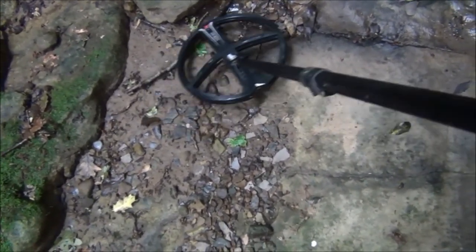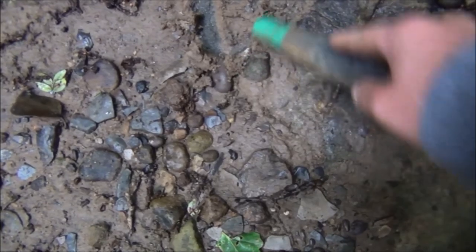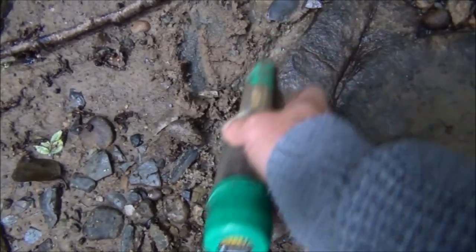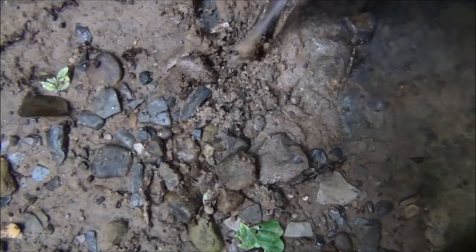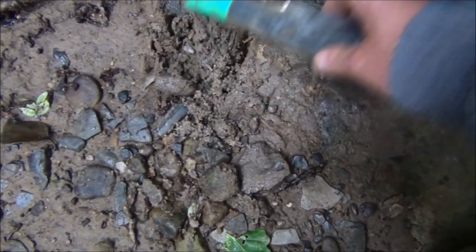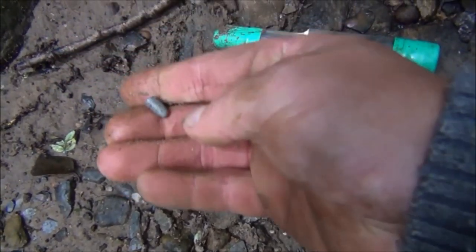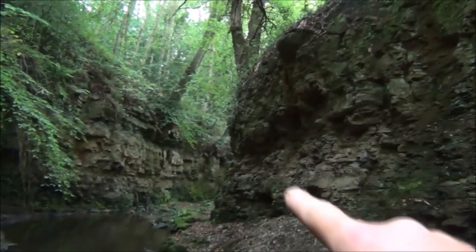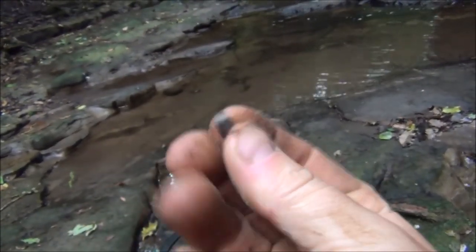Another decent target reading 73 that way and mid 60s the other way. Looks like that one's in a crack as well. It's a .22 bullet. And to be honest that's probably off me — I used to come down here and shoot the icicles off the sides of these gorges in the winter. You can get massive icicles hanging down here, especially off the end here; they can be like two or three meters long. I used to come down and shoot them with the .22, so that'll probably be from me.